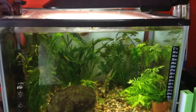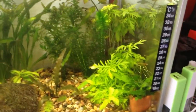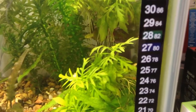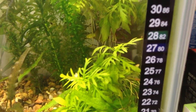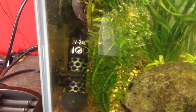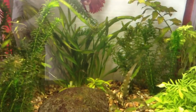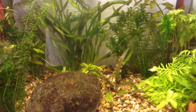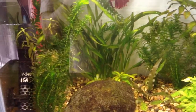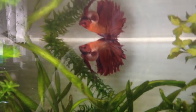This is the betta's tank — it's planted with all different plants. The temperature is 27 to 28 degrees Celsius, or 80 to 82 Fahrenheit. I have a 25-watt heater and a hang-on-the-side filter. I change the water twice a week, about 40 to 50 percent.